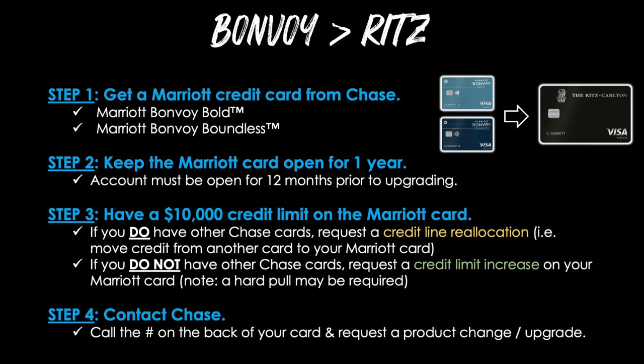And step four is to contact Chase. Just call the number on the back of your card and request a product change or an upgrade to the Ritz-Carlton card. And now it's time to do exactly that — here's my phone call with Chase.